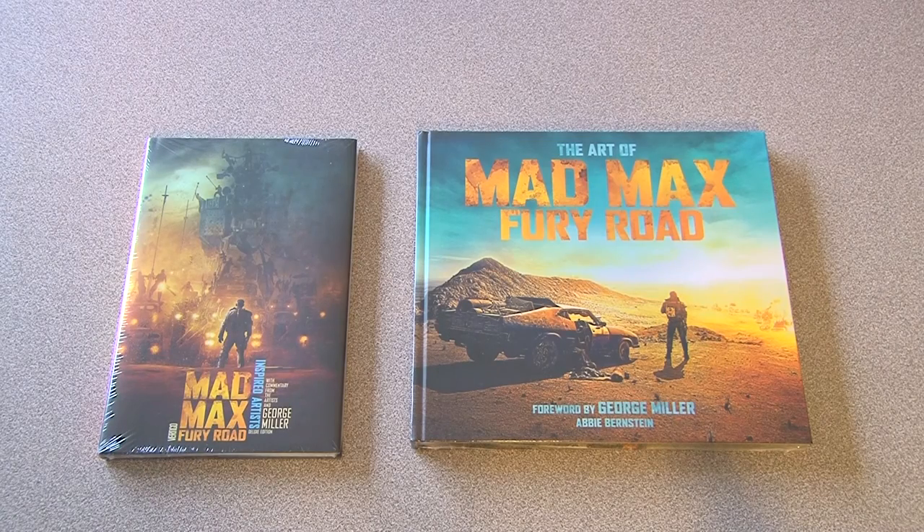Hi, it's Petty here from Mad Max Movies. I'm just doing a quick review for you today on a couple of the companion books that were released with Mad Max Fury Road. On the left we've got the Inspired Artists book and on the right is the Art of Mad Max Fury Road.